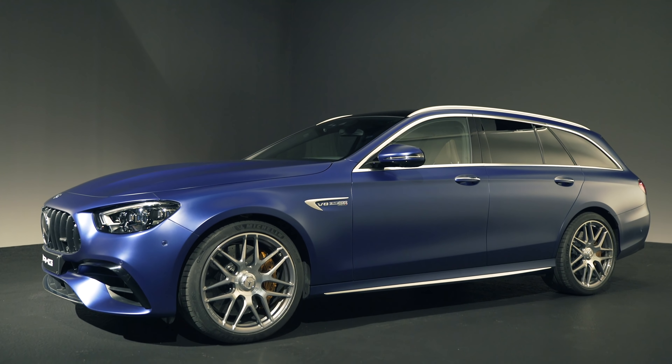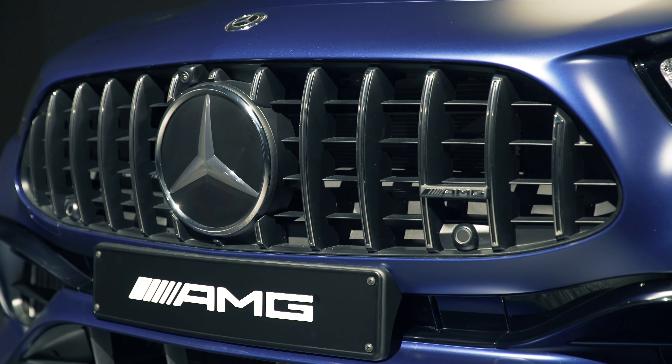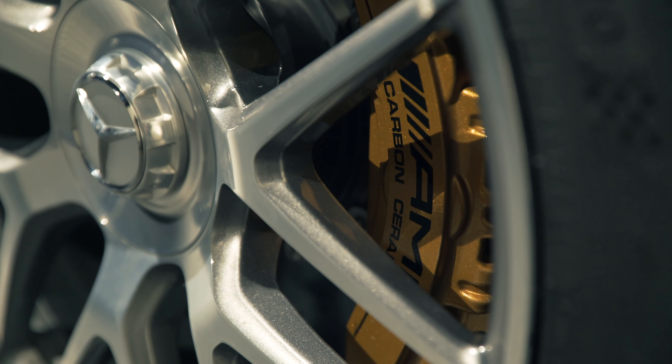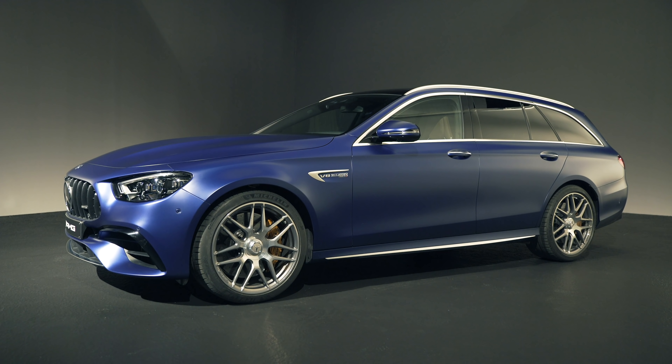This is the new Mercedes-AMG E63. Well, I say new — it's actually just a facelift. But there are quite a few changes, and I'll tell you about them now in the CarWow Top 10 Things You Need to Know About The New E63.